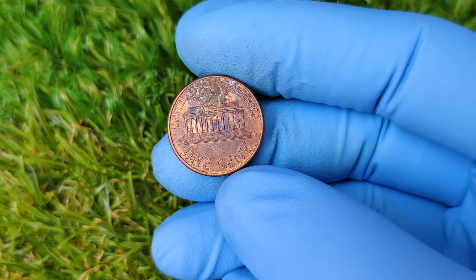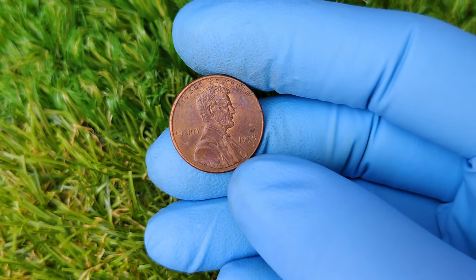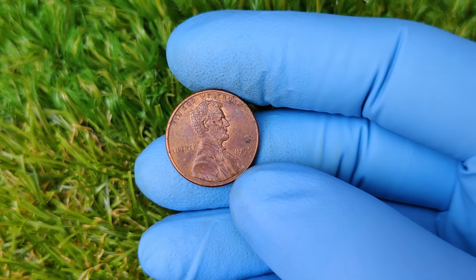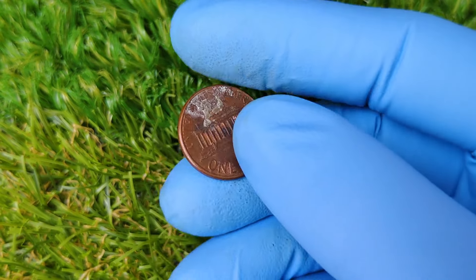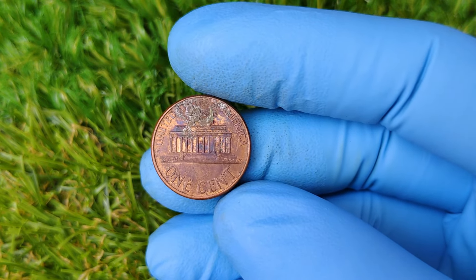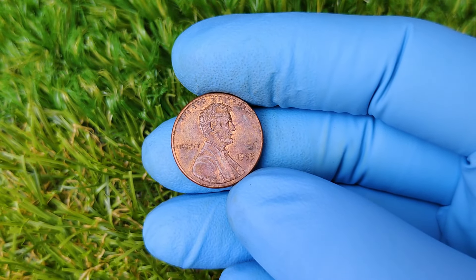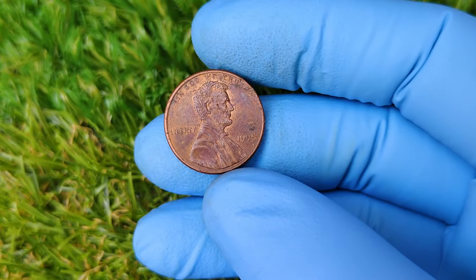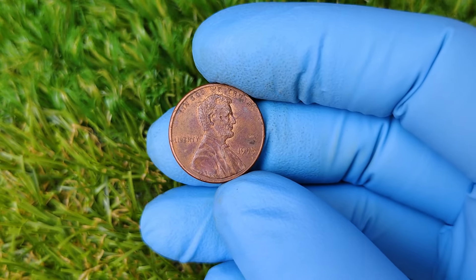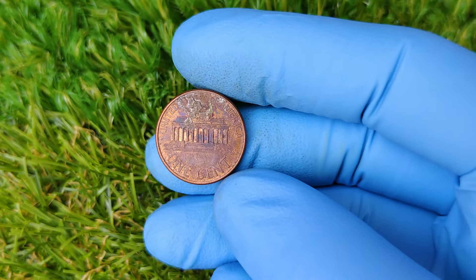What really skyrockets the value of a 1995 penny without a mint mark is a double die error. That's right — this subtle and rare mistake occurred during the minting process. The doubling appears primarily on the lettering, especially on words like 'Liberty' and 'In God We Trust.' These double dies are among the most coveted errors in the world of coin collecting. Collectors are obsessed with finding error coins because they're incredibly rare, and this 1995 penny is no exception. The doubling isn't always obvious to the naked eye, but with magnification it becomes clear, making it a gem for avid collectors.